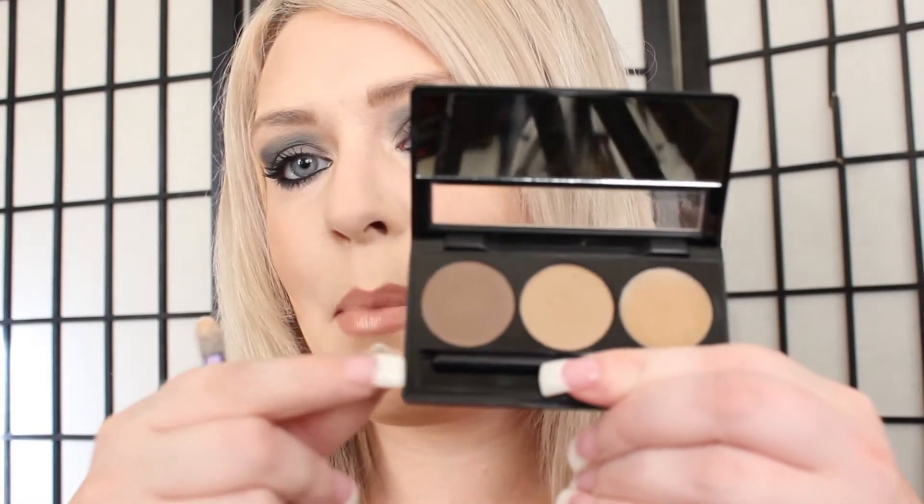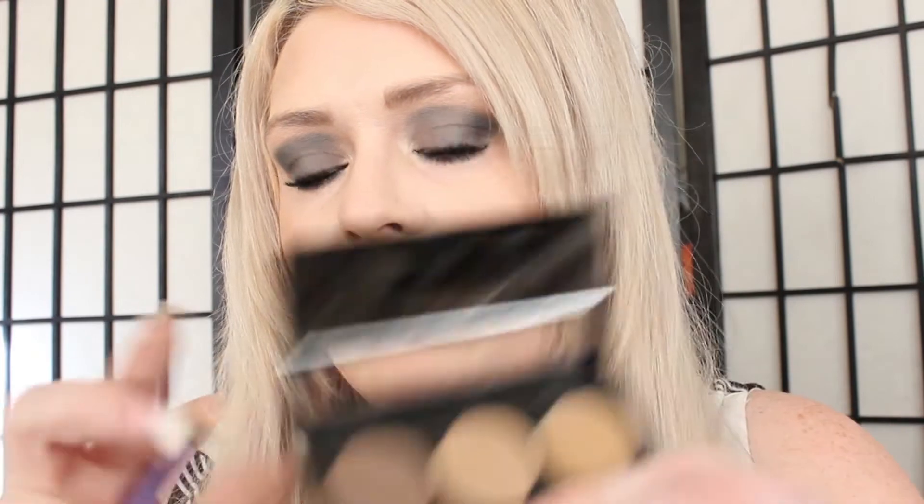I took the middle color from the brow bar as my transition shade and mixed those two together. Then I went in with MAC Plumage, which I absolutely love. It's a dark, foresty blue-green — I'll swatch that for you. It's really nice for a smoky eye and it has just a hint of green in it. I love that.